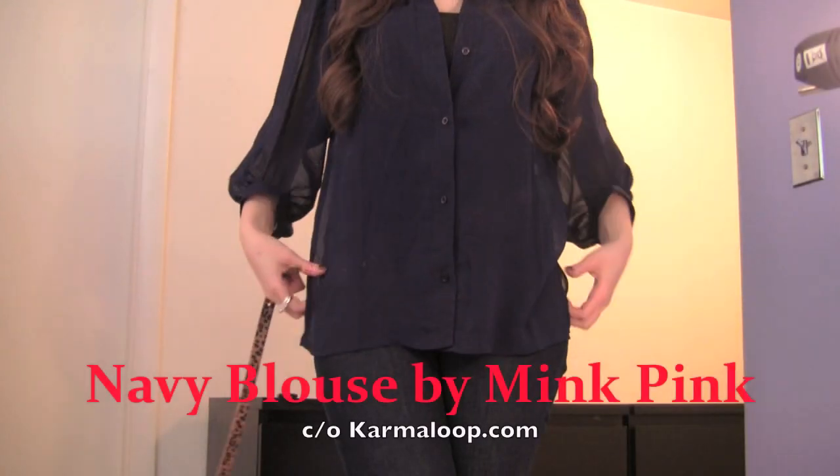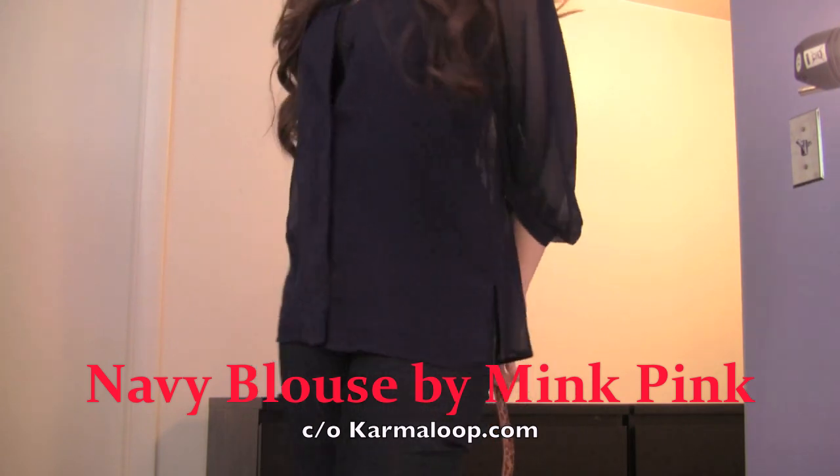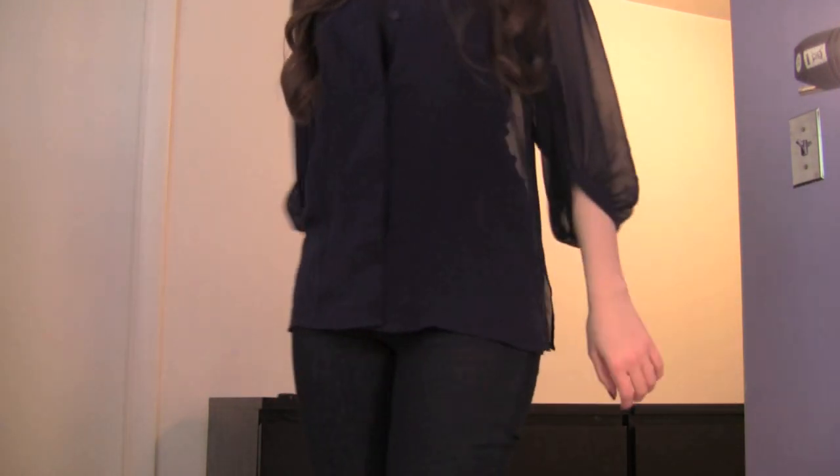On top, I'm wearing a sheer three-quarter sleeve navy blouse by Mink Pink. And because it's so sheer and I don't want to reveal too much, I layered on a black tank top underneath.